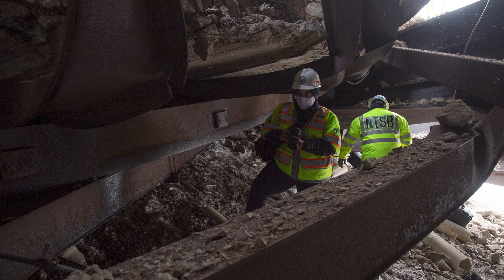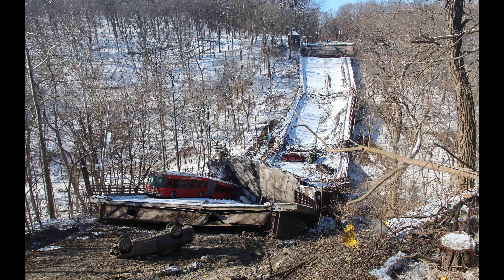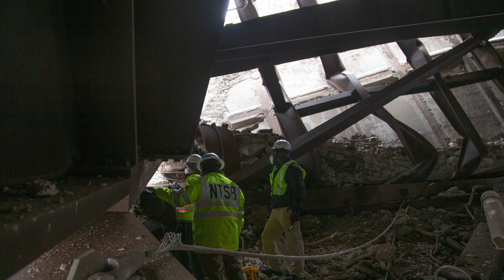Here are a few more photos that the NTSB released showing some of their investigations underneath the bridge, going around looking. And here's an overview of the entire bridge under a nice sunny day so you can see exactly how everything landed. And here they are doing more work, investigating all the connection points.